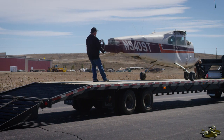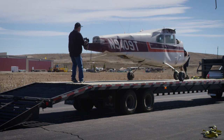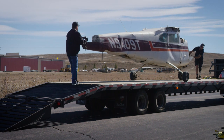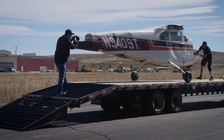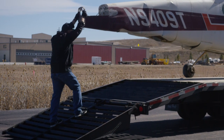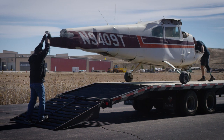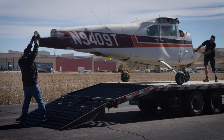I see why you wanted me back here. I move a lot of airplanes, but this is precarious, I'm going to be honest with you. I don't know if it's going to make this ramp at the bottom.